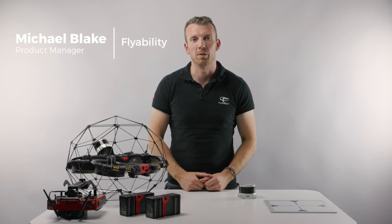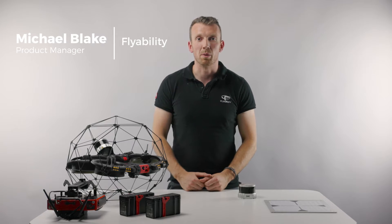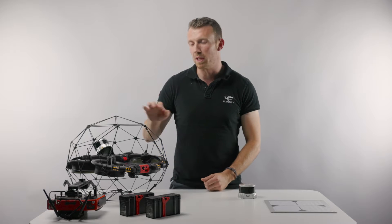Hi everyone, my name is Michael Blake from the FlyAbility product team. Today we're going to look at the new survey payload for our flagship drone, the Helios 3.